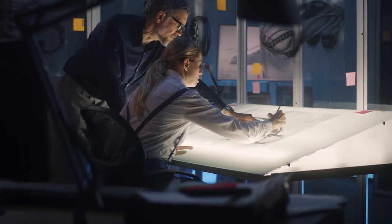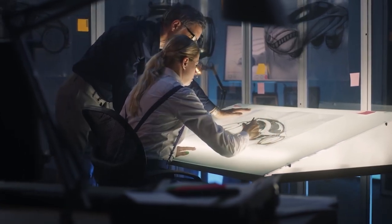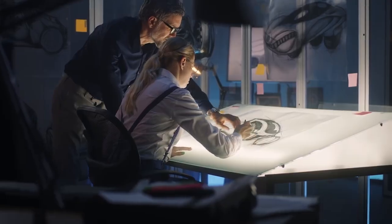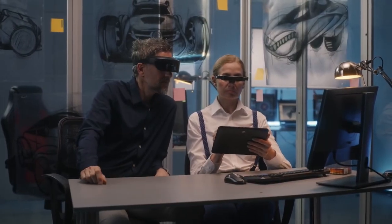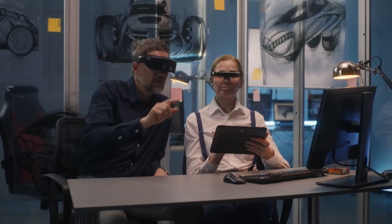Interestingly enough, Christopher Nolan actually requested this specific Batmobile to be designed based on his idea. It was constructed in the United Kingdom with at least seven or eight prototypes being dismissed before the final version was put into the film.